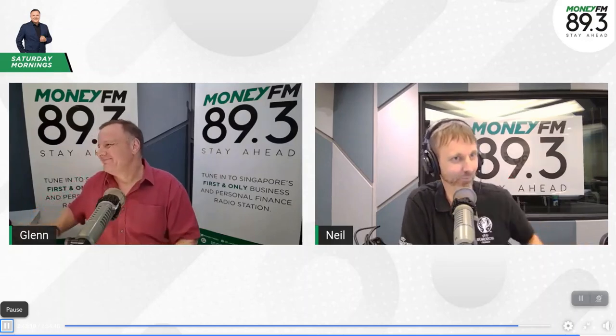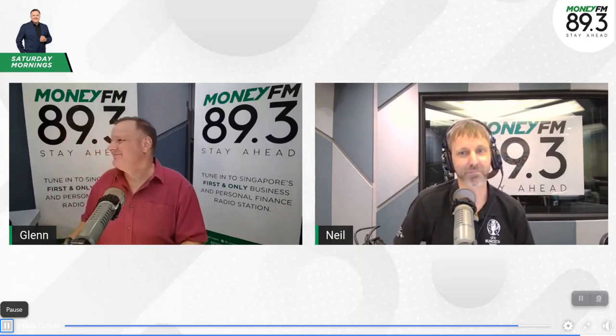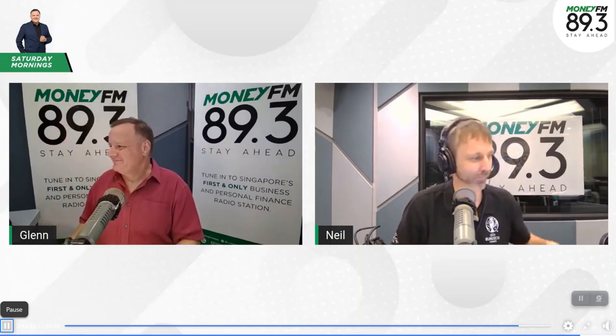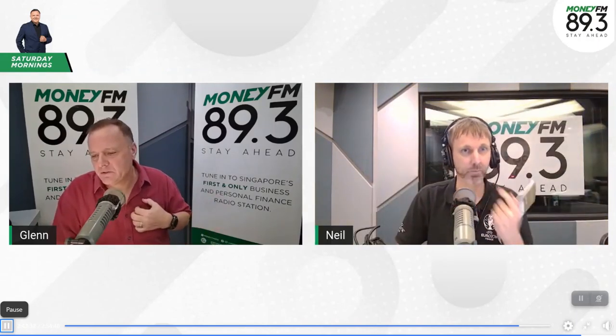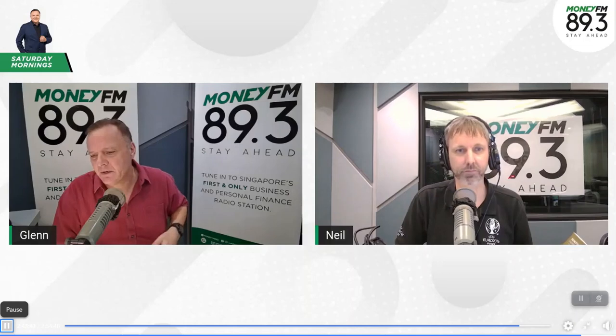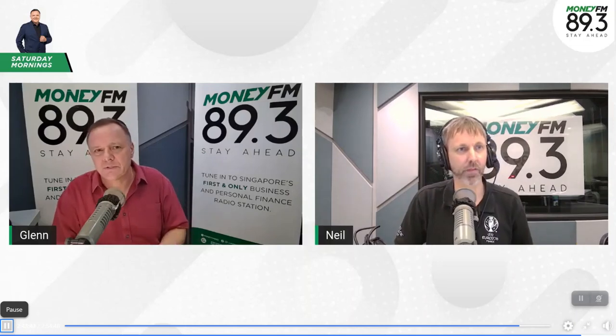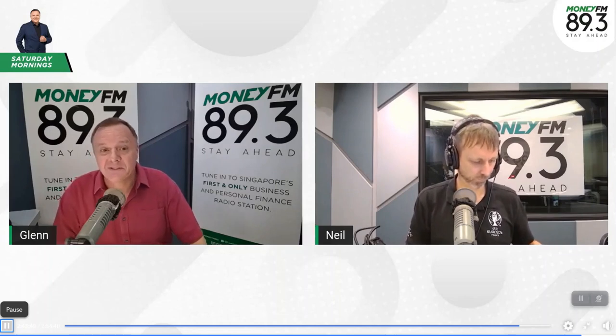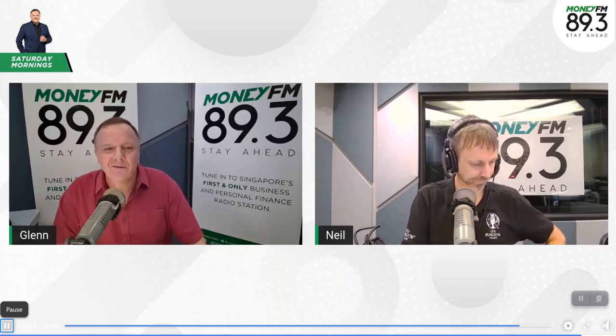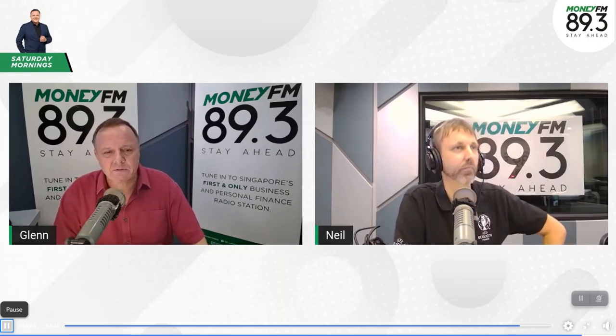Beautiful Places with Neil Humphreys on Weekend Mornings with Glenn Van Zutphen on MoneyFM 89.3. Thank you for that, Neil. We all know about Sentosa and going to the beach and doing the various tourist things, but it is neat to think about doing some of those walking trails too — there's so much that's there. A lot of it's hidden, a lot of it's being overgrown by the forest. So it's good to hear about that.